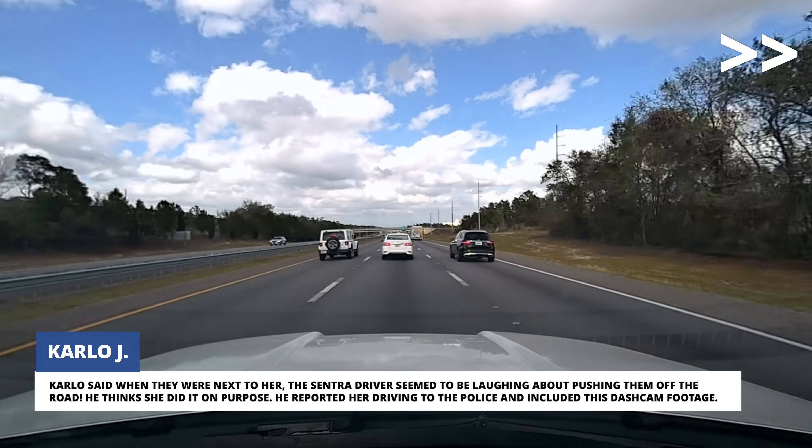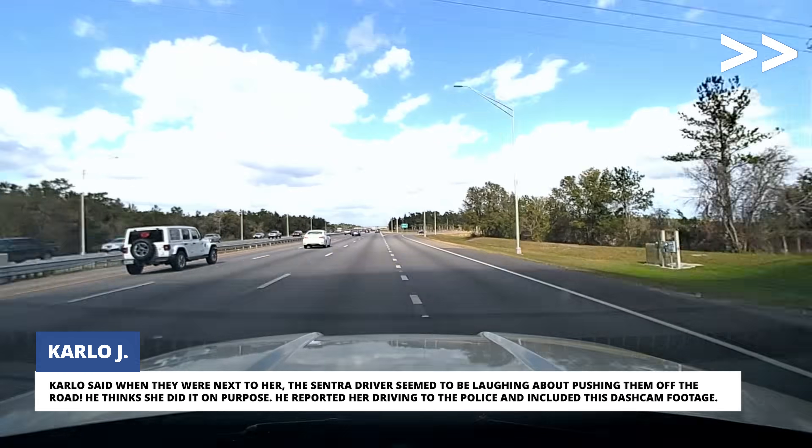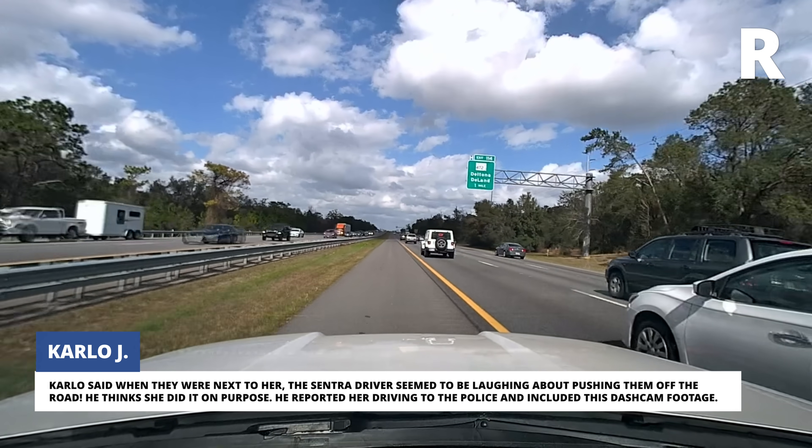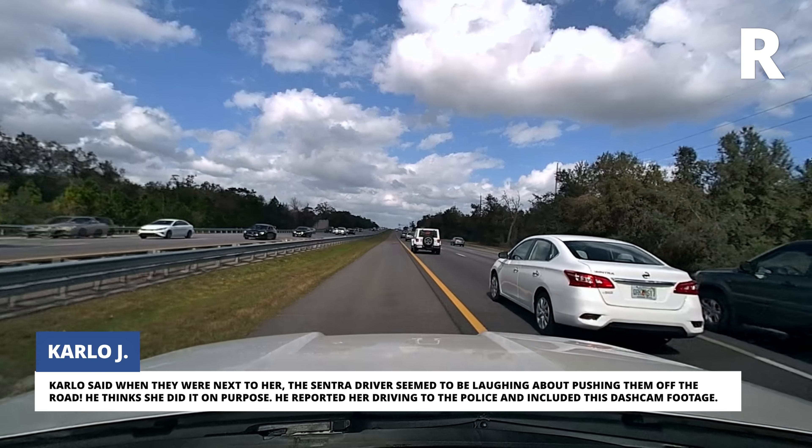Carlo said when they were next to her, the Sentra driver seemed to be laughing about pushing them off the road. He thinks she did it on purpose. He reported her driving to the police and included this dashcam footage.